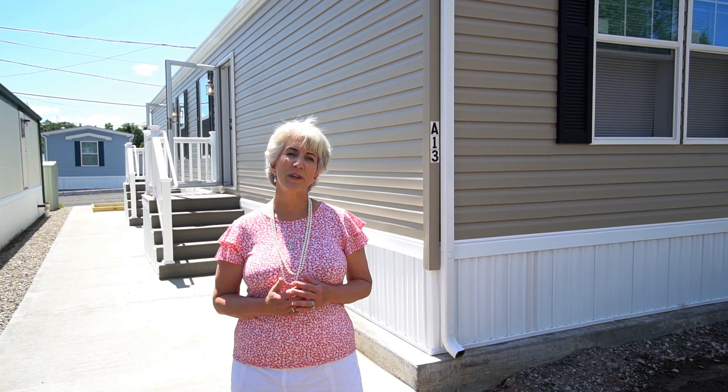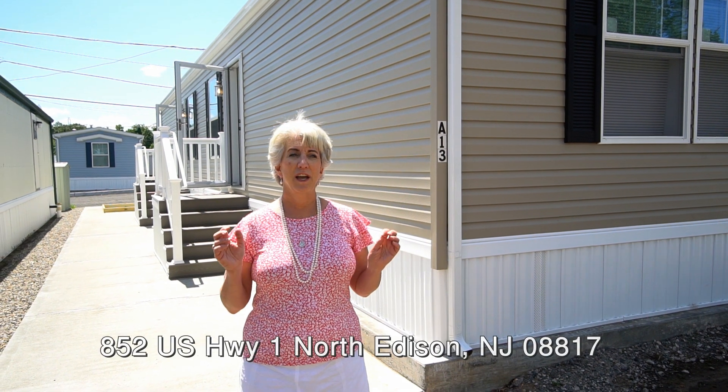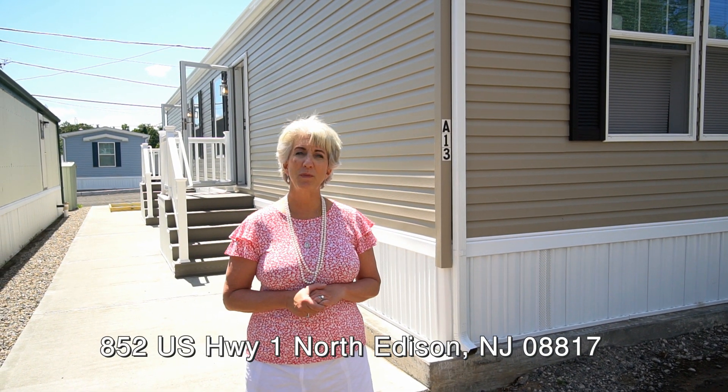Hi everybody, it's Maria Dolan, Marketing Director here at Edison Mobile Estates. I am also Dolan Homes. We have three communities in New Jersey.